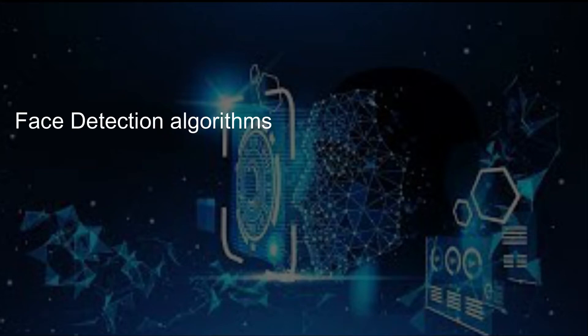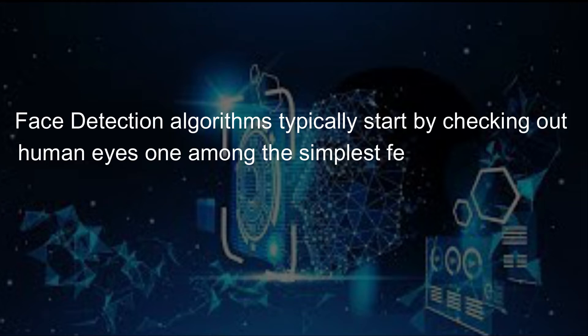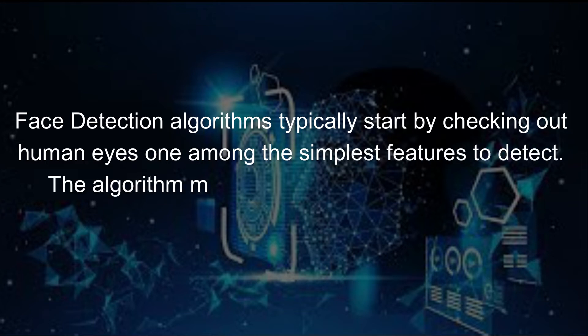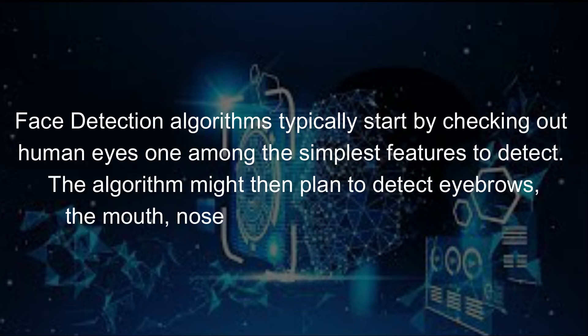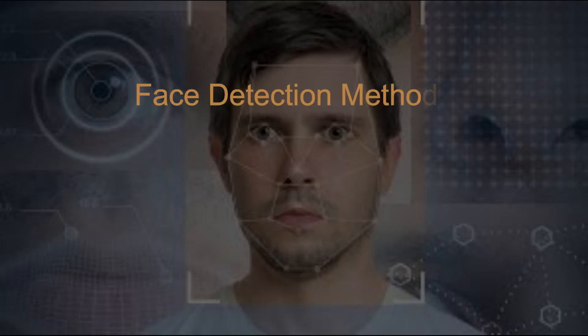Face detection algorithms typically start by checking for human eyes, one of the simplest features to detect. The algorithm might then proceed to detect eyebrows, the mouth, nose, nostrils, and the iris.